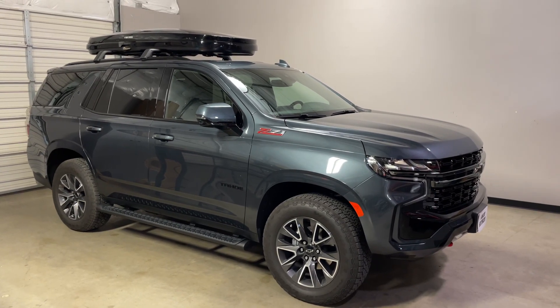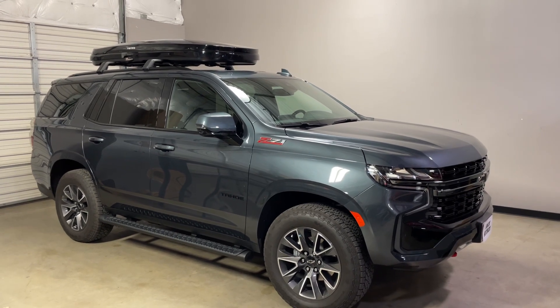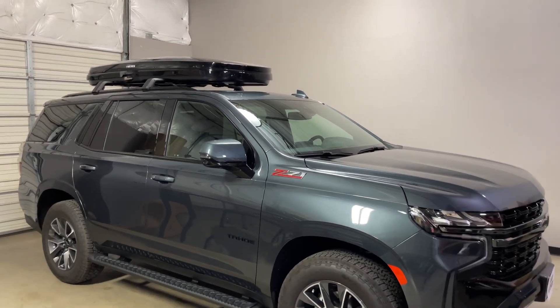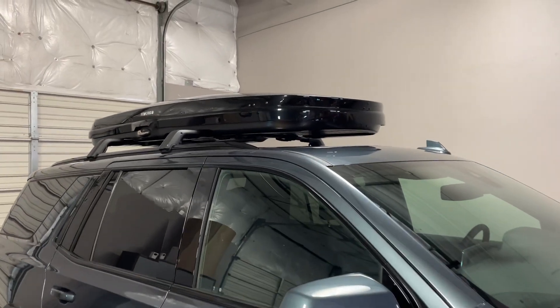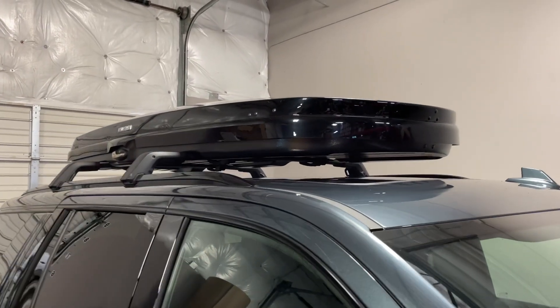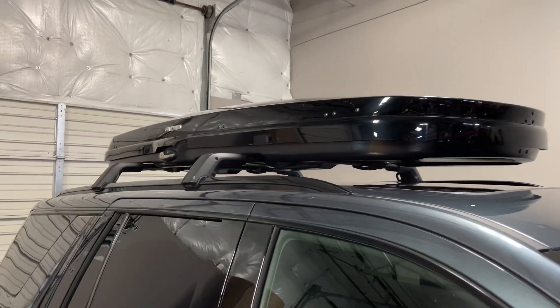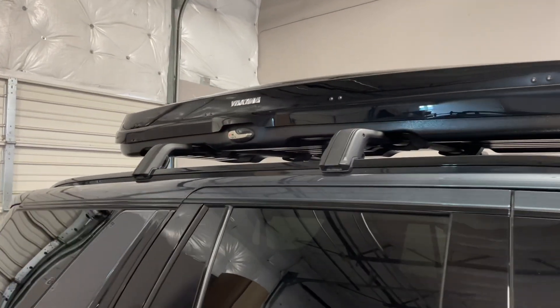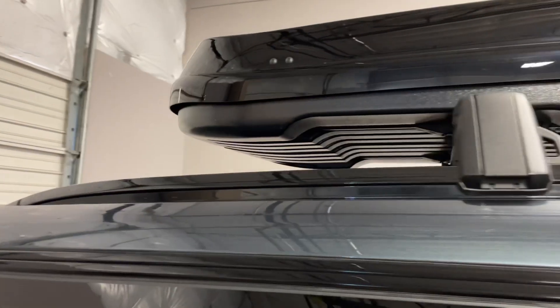This is a fit for a 2021 and beyond Chevy Tahoe with factory flush side rails and the factory crossbar system. We've outfitted this vehicle with the Yakima Grand Tour Lowe. This box is designed to provide very low clearance, enabling access into some parking garages.